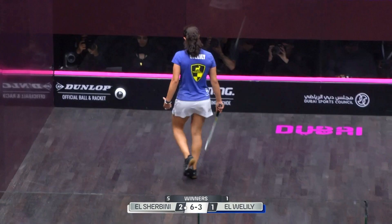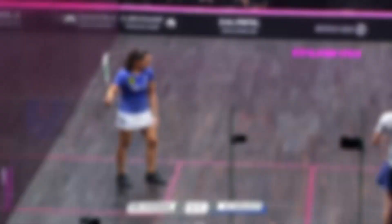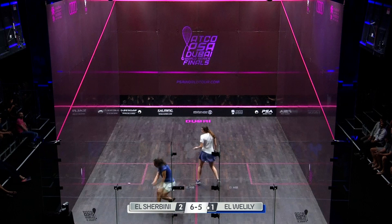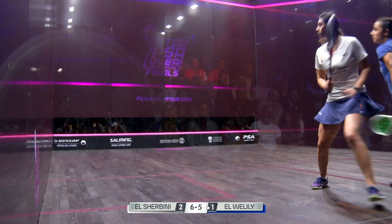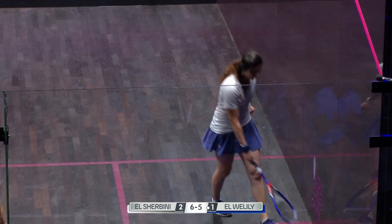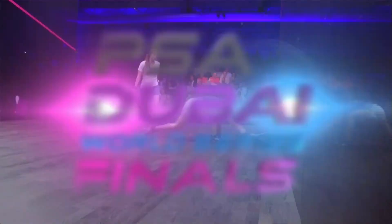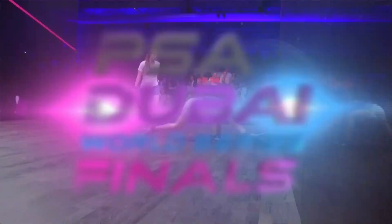Nice response by Elwilili. And out — really trying to fire herself up and she needs this. That ball going away from Raneem Elwilili so quickly. 7-5. Shabini straight on to that and killing it away.